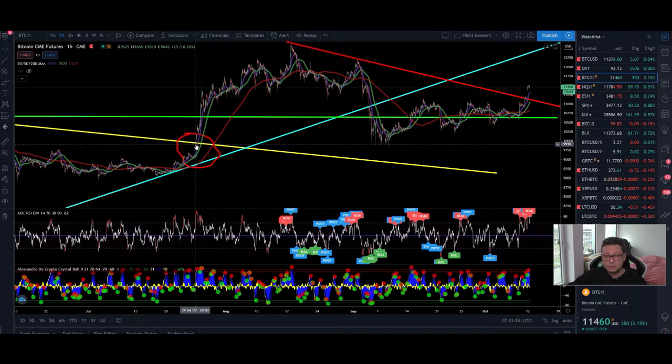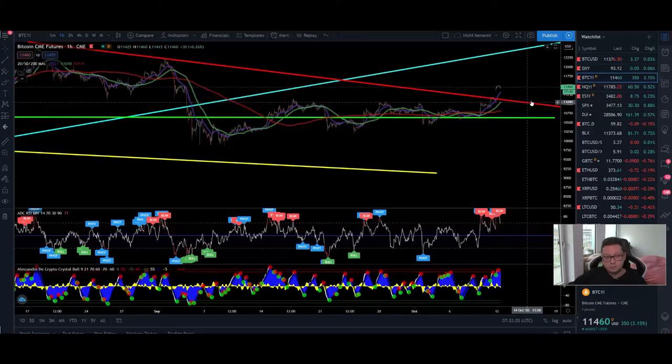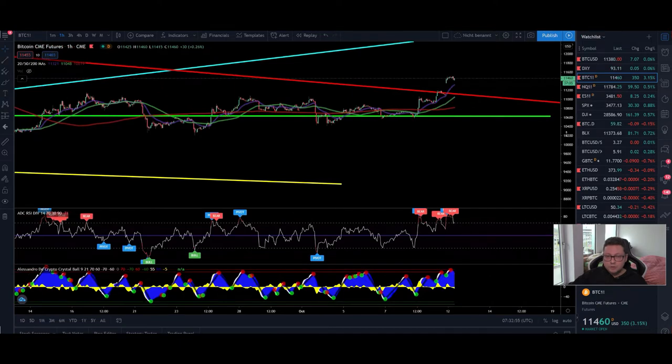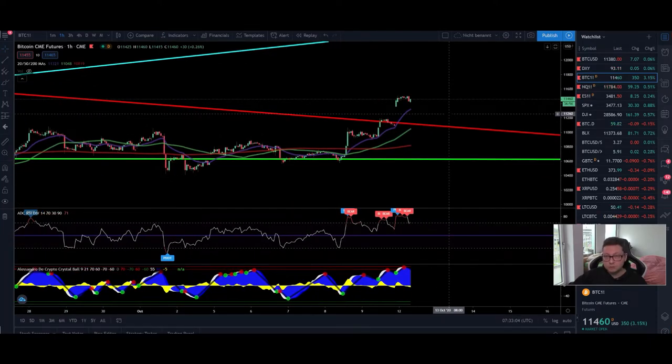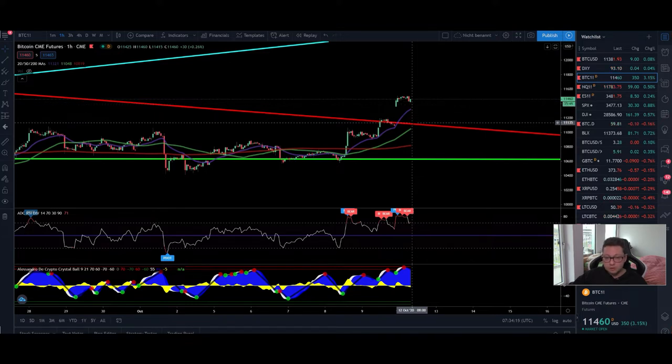Bitcoin is looking so bullish for the long term and we are also post-halving. I wouldn't recommend looking for shorts or bearish patterns right now, because if bitcoin is going parabolic again you can get wrecked very quickly. When bitcoin is breaking significant resistances and looking bullish for the long term, you should be looking in the short term for good long entries. There is still a high chance we could drop towards 9k, but if you go with low leverage and split your entries you should be fine.